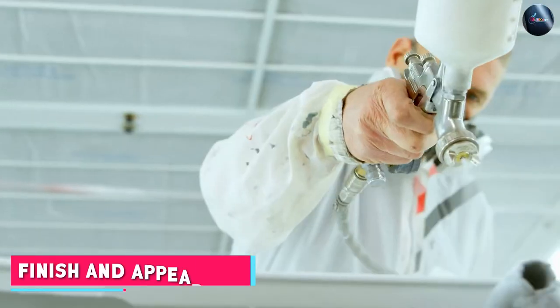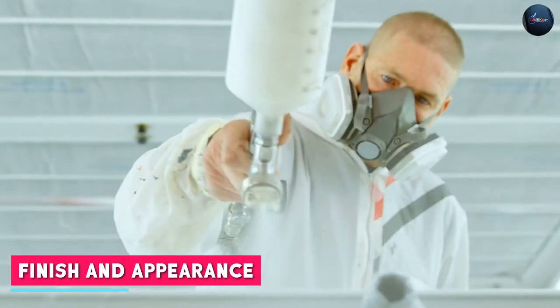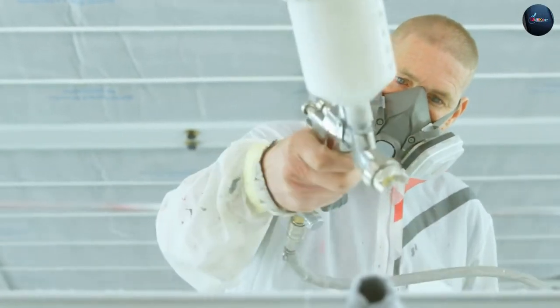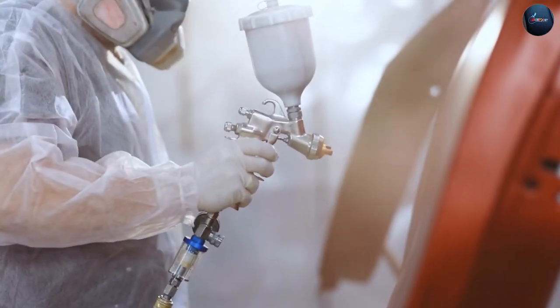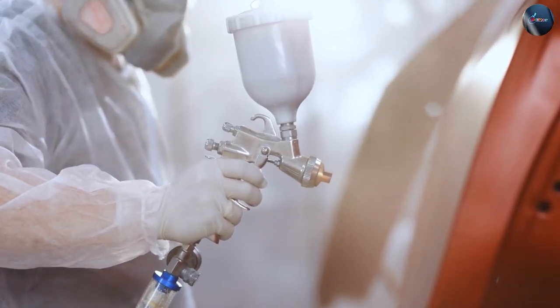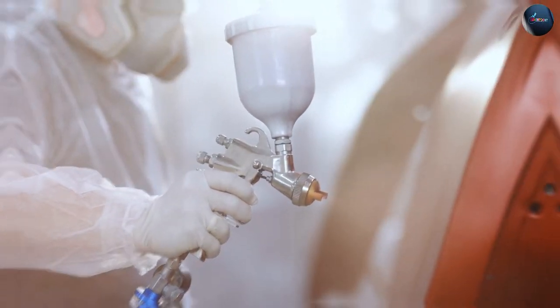Both acrylic and enamel car paints can provide a glossy finish. Acrylic paints tend to have a slightly softer shine compared to enamel, which often produces a deep, high-gloss finish. The choice between the two ultimately depends on personal preference and the desired look for your car.